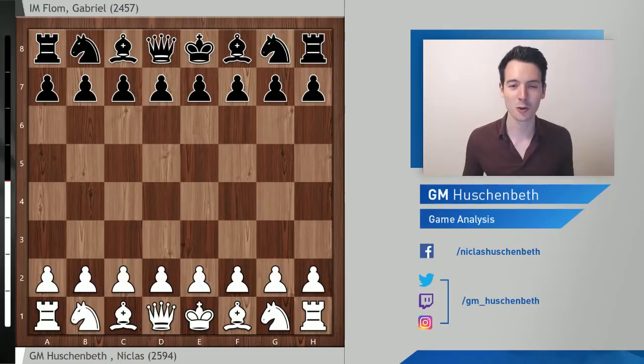I want to take you on a journey — a journey through my experience of the European Championship 2019, which was played from mid-March to end of March. 11 games total, and the goal for most people competing there was to qualify for the World Cup. The first 22 players would go to the World Cup. There was fierce competition and I participated as well. In this video and the ones to come I'd like to share 5 games that I played in this tournament. We begin with my round 4 game against International Master Gabriel Flom from Israel, and at this point I had 2 points out of 3.